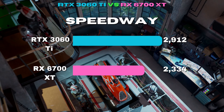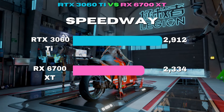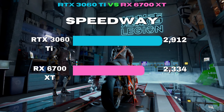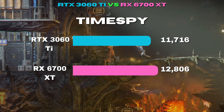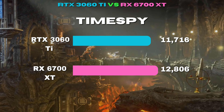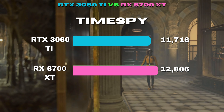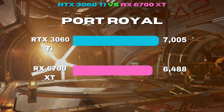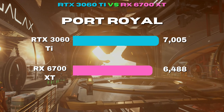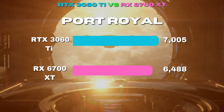3DMark's Wildlife Extreme is a new benchmark that tests GPU performance in DirectX 12 with a hint of ray tracing for good measure. Both GPUs perform well here, but the 3060 Ti has about a 500-point lead. Time Spy is an older benchmark, good for showing how older games will be compatible with the GPU — and it's the first time the 6700 XT shows its horsepower. Port Royal is a ray tracing-focused benchmark, and again shows the 3060 Ti maintaining its dominance, but the 6700 XT hangs in there.